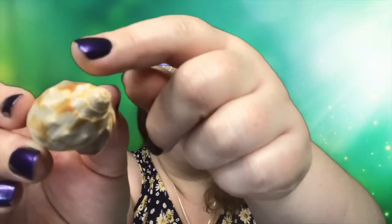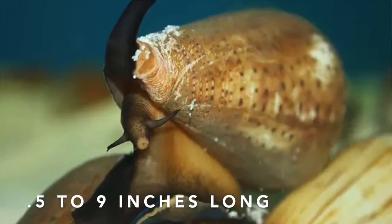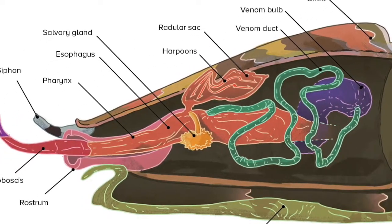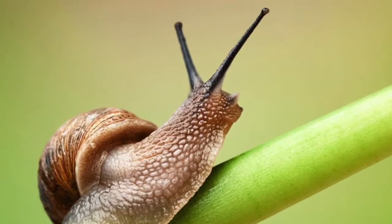Cone snails live in the same shell for the whole of their lives, and as they grow they grow the shell along with them. Every time they get a little bigger they add another whorl to the shell, making the shell itself a little bigger so they can live inside — all nice and snug. Cone snails can be anywhere between half an inch to up to nine inches in size. They sense their prey using a part of their body called a siphon, which is very sensitive to vibrations and much more reliable for them than the eye stalks that land snails have.